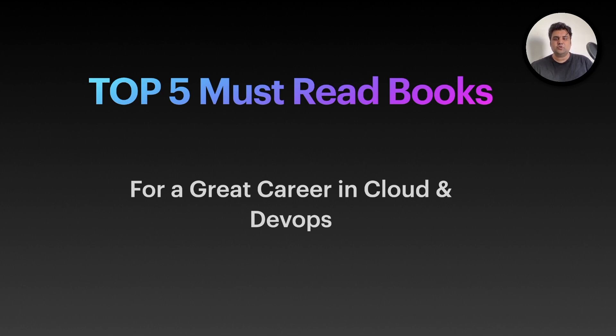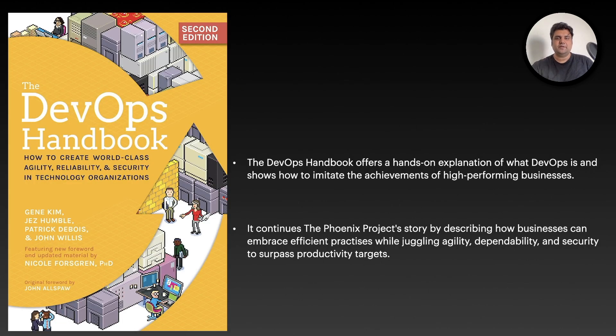These books will help you build a foundation so you can build software at scale. The first book is The DevOps Handbook — it is one of the best sellers. This book offers a hands-on explanation of what DevOps is and shows how to imitate the achievements of high-performing businesses. It continues the Phoenix Project story by describing how businesses can embrace efficient practices while juggling agility, dependability, security, and productivity targets. It will prepare a foundation to understand what DevOps is, why we need it, how you can practice it, and how to build software and a business around it.